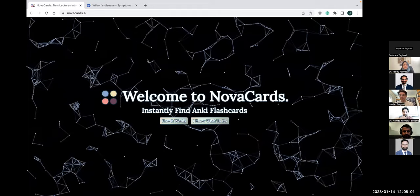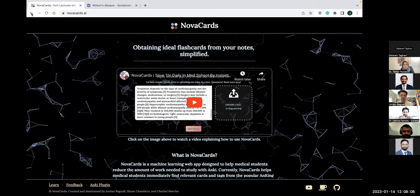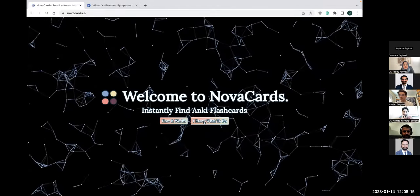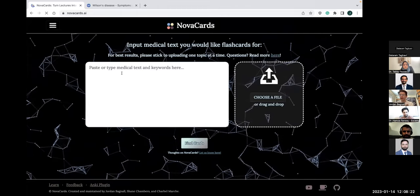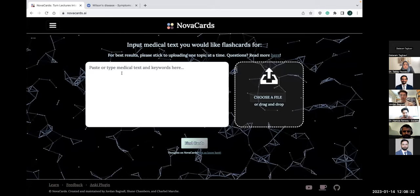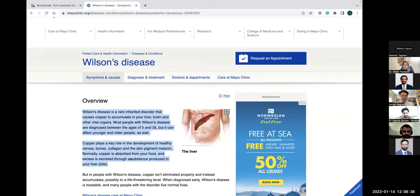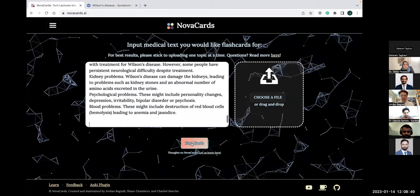So when you get to the Nova Cards homepage, you can click 'how it works' if you'd like — that takes you to learn more about the details. But if you're just going to use the app, click 'I know what to do.' You'll come to this page. The key is that you input any sort of medical text that you want to find flashcards for — it can be a textbook chapter, a PowerPoint, a transcript from a video, or notes that you took. So let's say I'm learning about Wilson's disease.